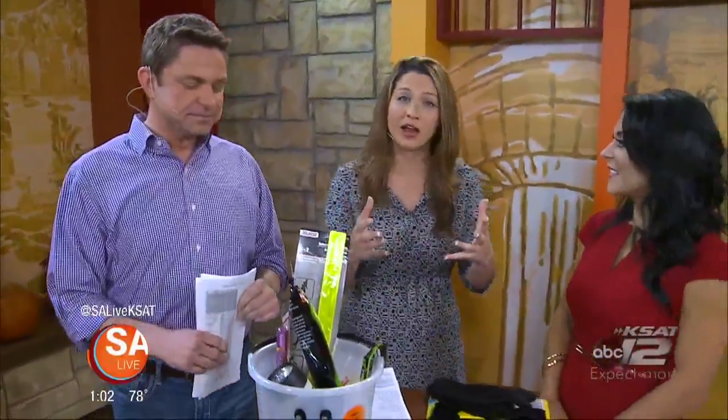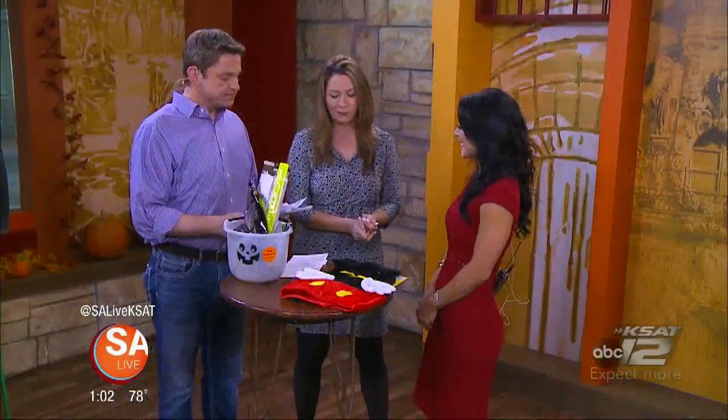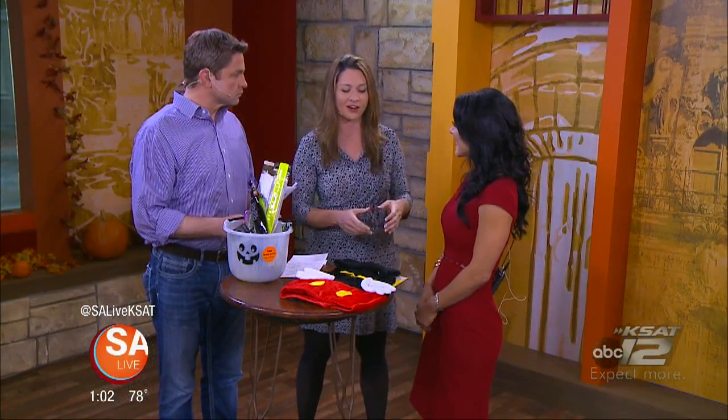Here to make sure your children don't end up in a hospital visit on Halloween is Dr. Sabrina Perkins, pediatric emergency medicine subspecialist. Thanks so much for being here.